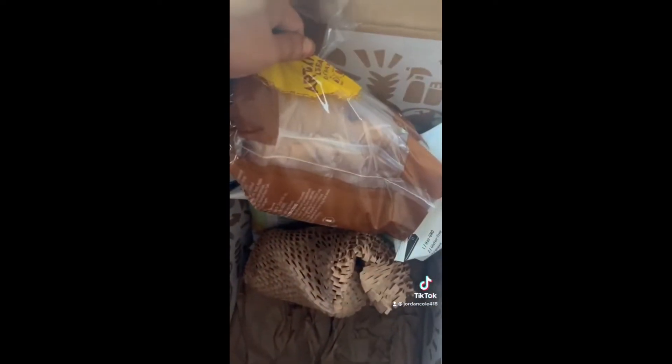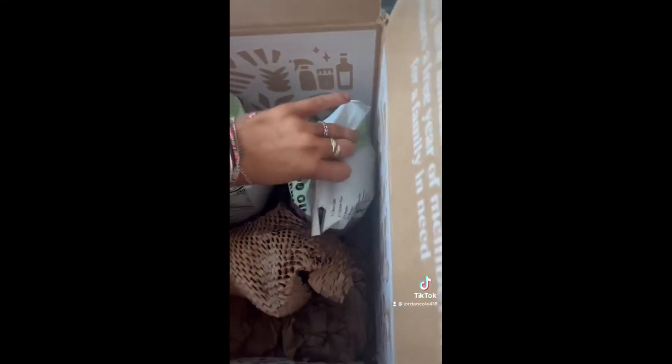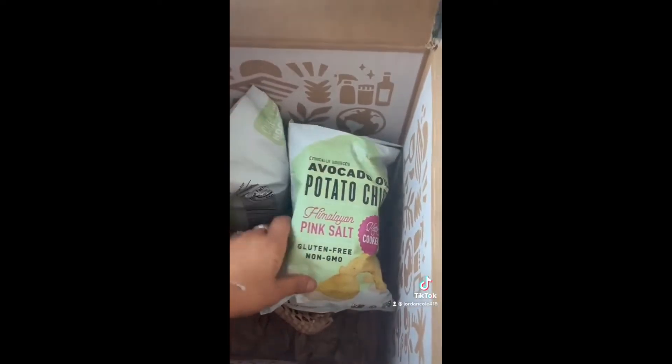Next I ordered some artisan bread. It did get a little squished during packaging but it wasn't that bad, and it's only 160 calories which is really great. I also ordered two bags of avocado oil potato chips in Himalayan sea salt flavor — they're gluten-free with no GMOs, only 140 calories, and the packaging also gave information about their sustainability.